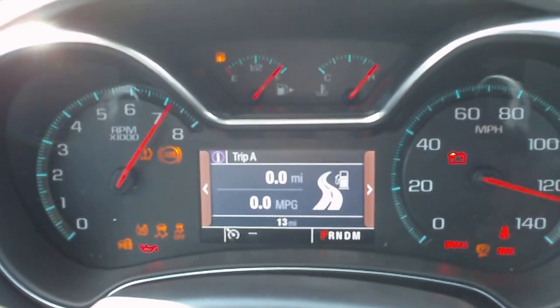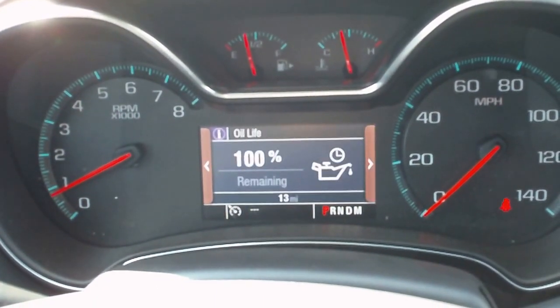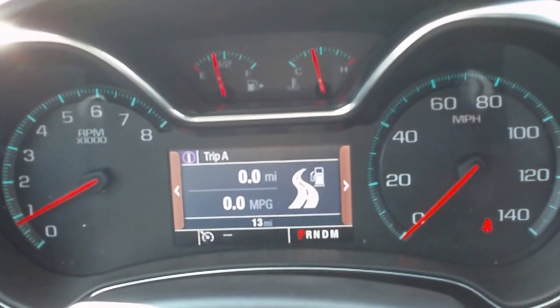This vehicle does have the driver's information center. We've got a trip odometer, fuel range, instant fuel economy, remaining oil life, tire pressures, average speed, coolant temp, and digital speedometer.